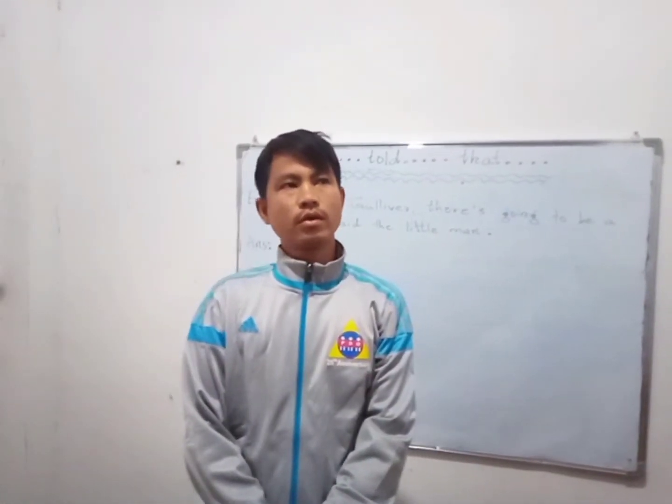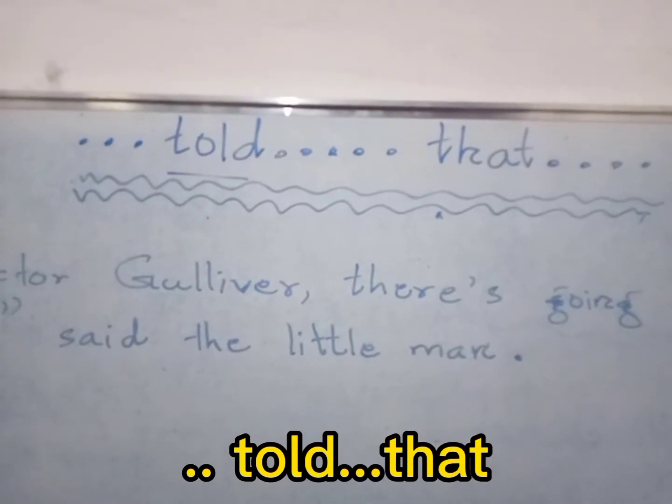Today, I will teach you the grammar lesson for the Year 8 students. It's very easy for you, okay. The name of the grammar practice is 'told that.' Okay, let's start the lesson.